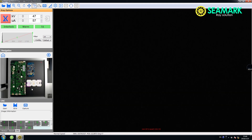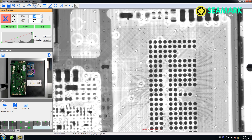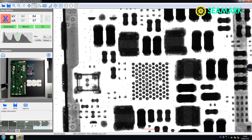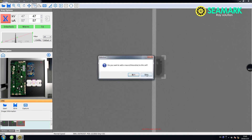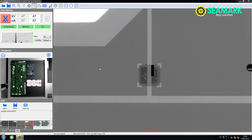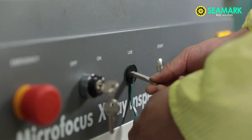The user-friendly design puts the control in your hands with adjustable parameters, which optimize the inspection process to deliver the best results. Inspection results can be saved for further analysis and traceability.